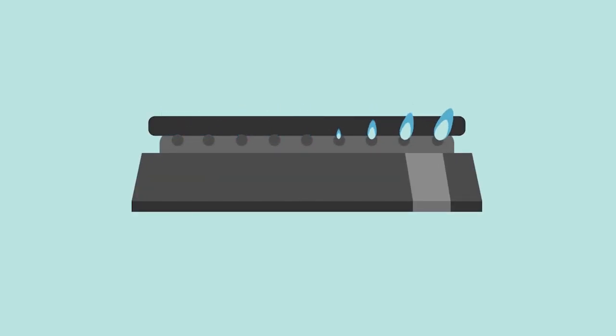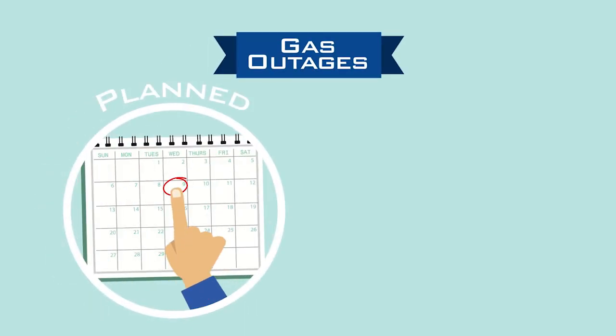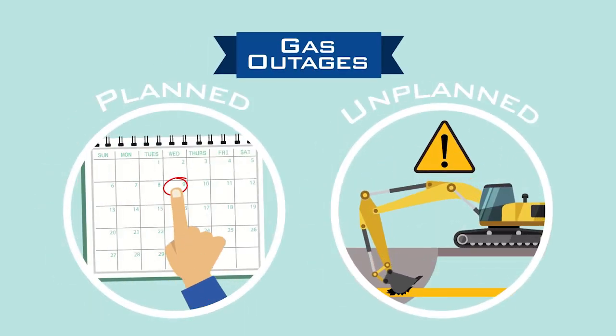While we make every effort to minimize interruptions, they can happen and temporarily leave you without service. Sometimes these outages are planned and sometimes they're unplanned.